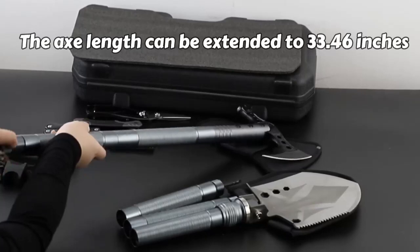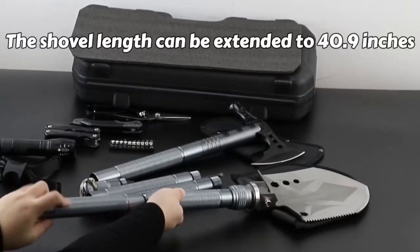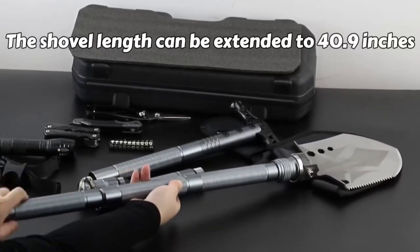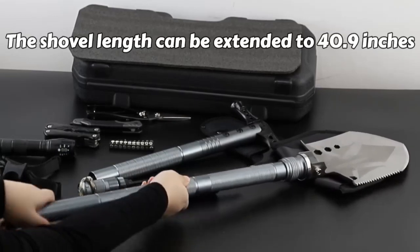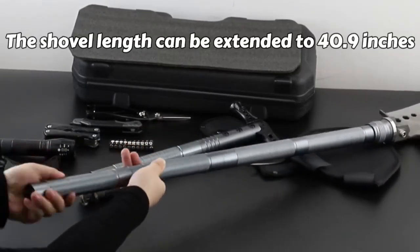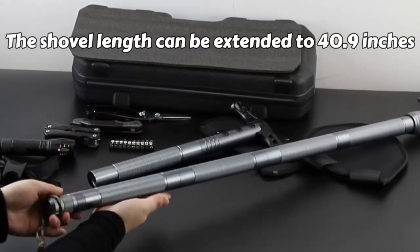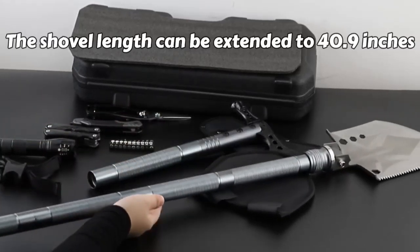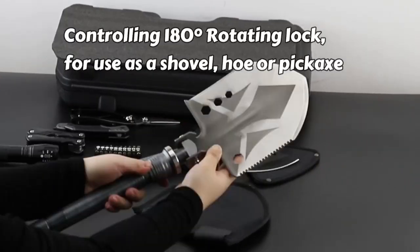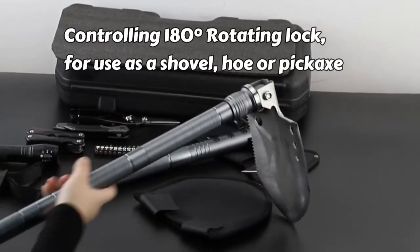Moving on to the Zenhosset Multifunctional Folding Tactical Shovel Hatchet Combo, it stands out as the top choice for outdoor enthusiasts seeking a versatile and durable survival tool. Made of high-carbon steel and 3CR13 stainless steel, this compact entrenching multi-tool is designed to withstand the demands of outdoor survival. It comes equipped with a wide array of tools including a shovel, axe, hoe, wrench, saw, bottle opener, flashlight, multi-tool, hunting knife, emergency whistle, and safety hammer.